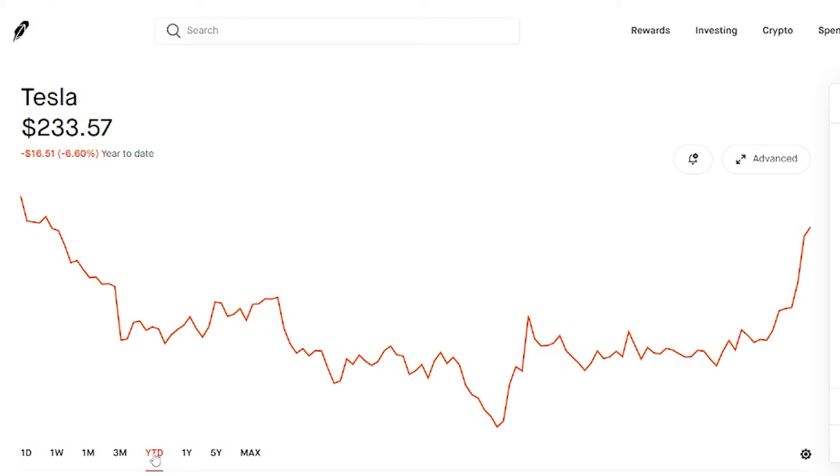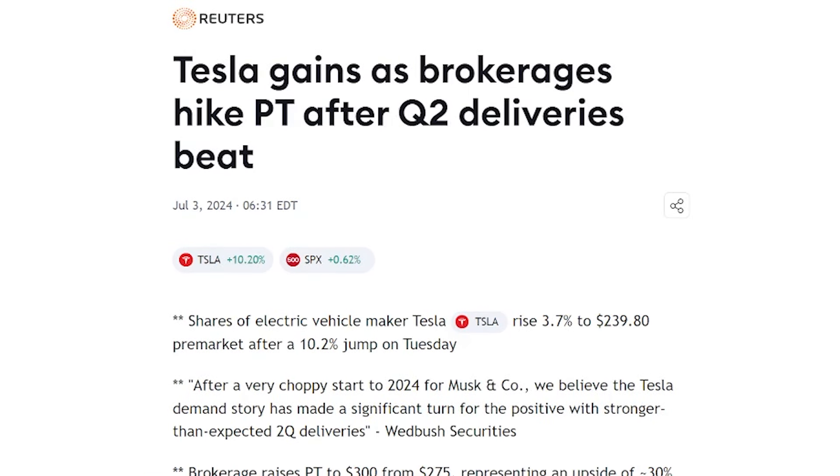A lot of these other competitors like Rivian and Lucid are going to go away, believe me. Let's go ahead and hop into the first article and see exactly what's going on with Tesla right now. The first article is by Reuters and it says Tesla gains as brokerages hike price target after Q2 deliveries beat.